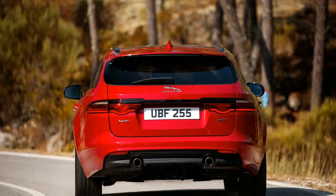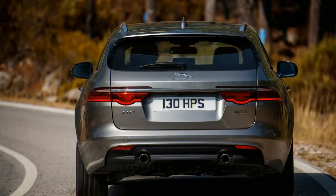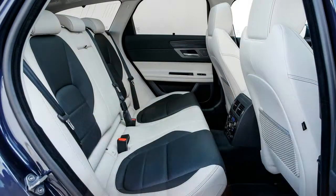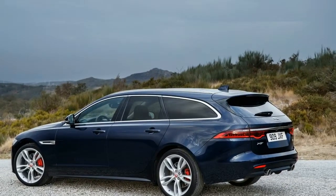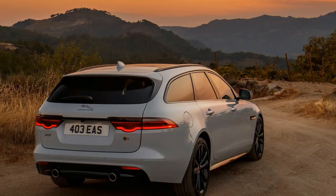Low-slung and handsome, the Sportbrake combines the graceful driving dynamics of the XF Sedan with the load-carrying capacity and winter road capability of the F-Pace. It is, for most people, the rational alternative to an SUV. And that's the problem — although automotive consumers always rationalize their purchases, their purchase decisions are rarely rational. Right now, SUVs are hot, and wagons are not. The trick to selling a wagon in America is to give customers what they want: a vehicle that artfully combines luxury and capability, performance and comfort, subtlety and style. And the 2018 Jaguar XF Sportbrake S does exactly that.